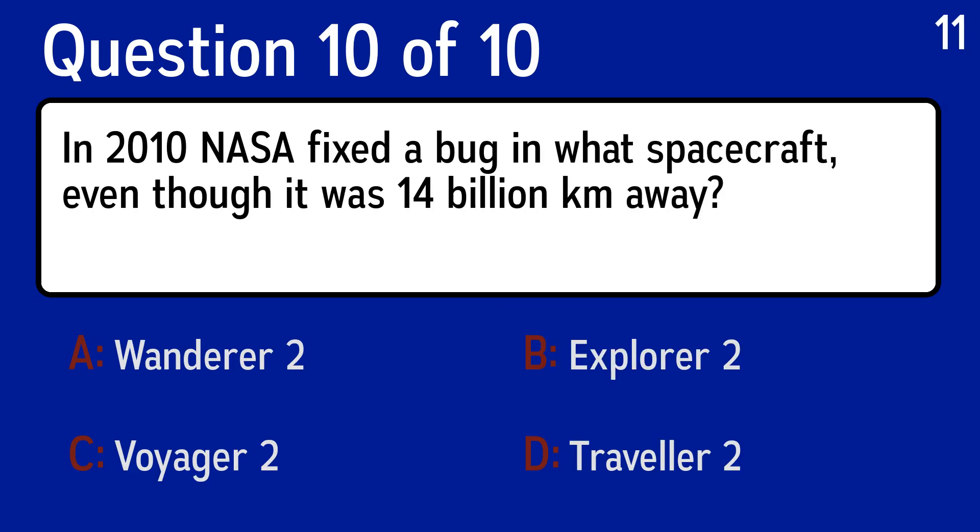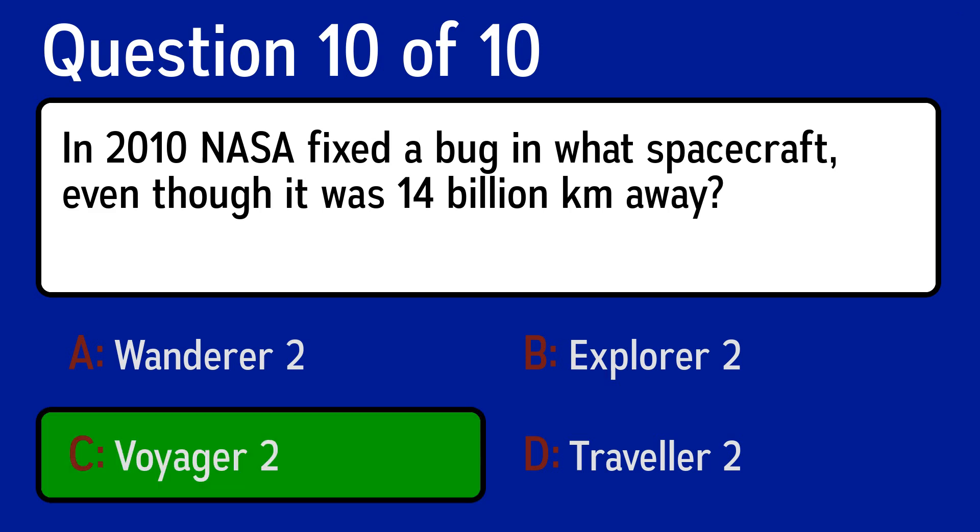And the last question is, in 2010, NASA fixed a bug in what spacecraft, even though it was 14 billion kilometers away? The correct answer is C, Voyager 2.